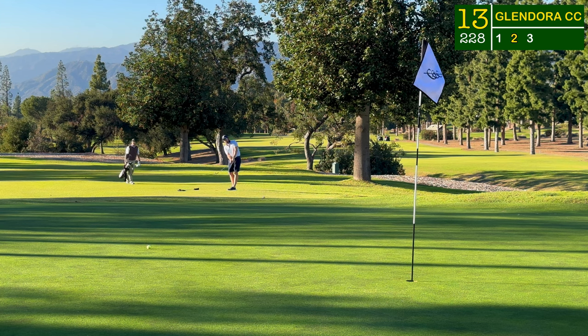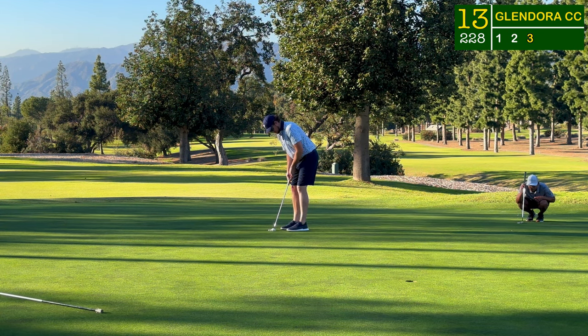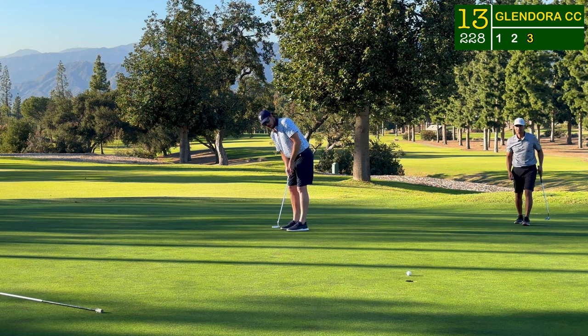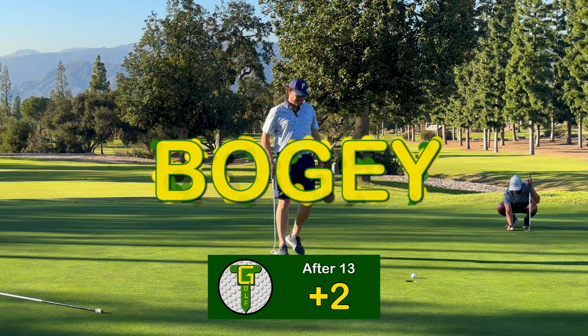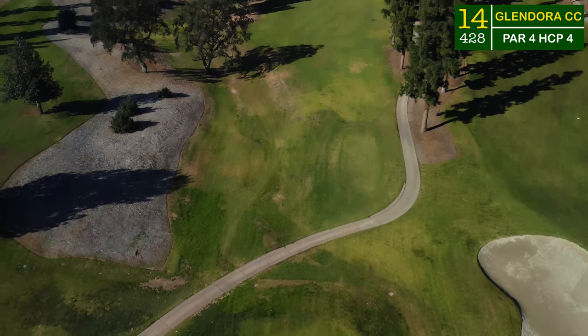Trying to get up and down from about 45 yards, I left this one underneath the hole and had a makeable look at it. I thought I felt every ounce of that one — but the first bogey here on the back side. I guess it was inevitable, but it is what it is.